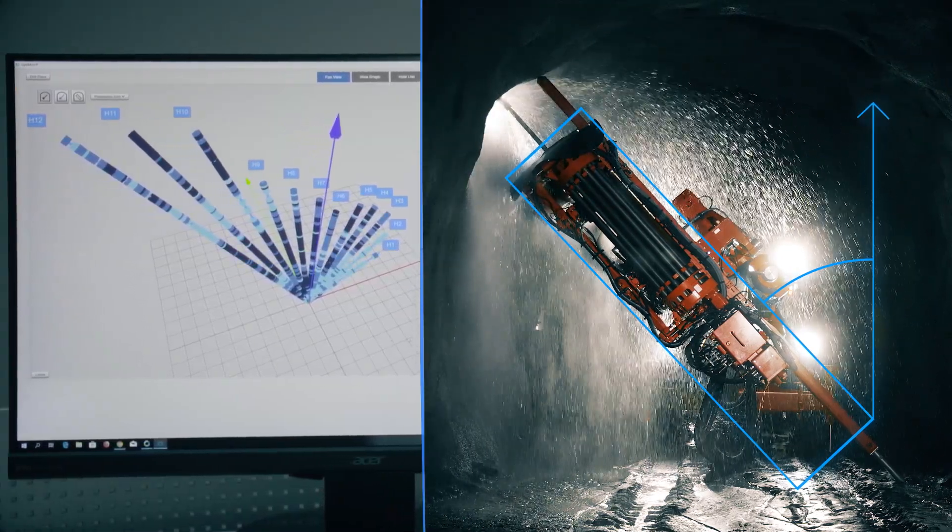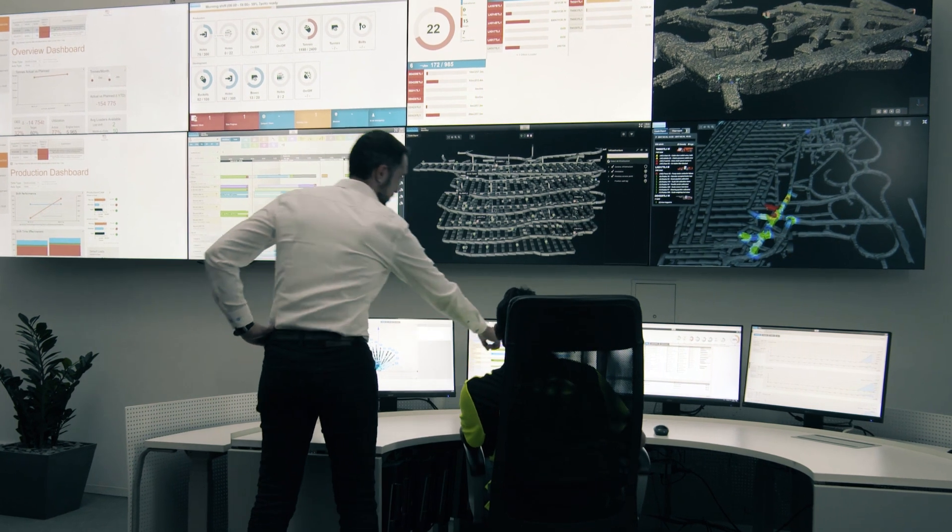Increase uptime, use less energy and save on valuable resources. And it is both compatible with Sandvik and non-Sandvik equipment.